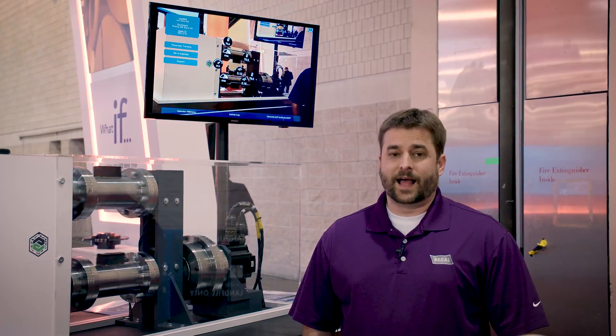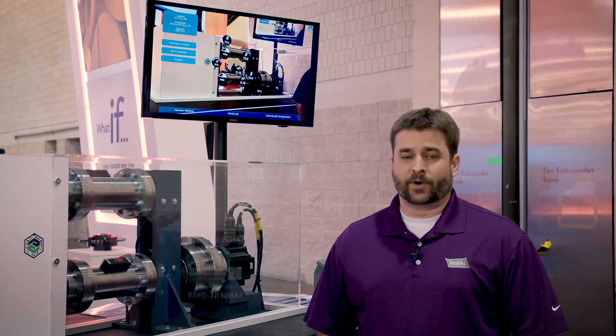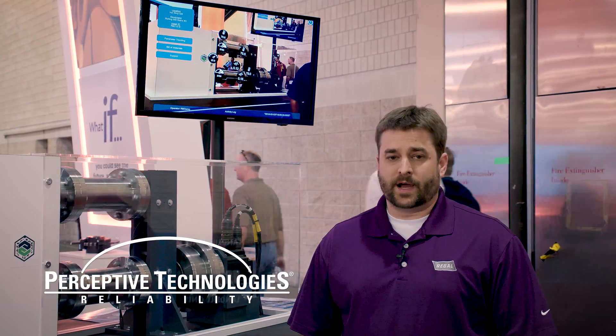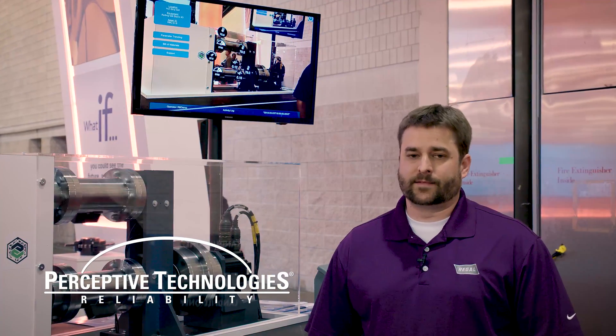Hi, I'm Dan Phillips. I'd like to take some time to introduce our new brand, Perceptive Technologies, which encompasses all of our services and products for predictive and proactive maintenance of rotating equipment.